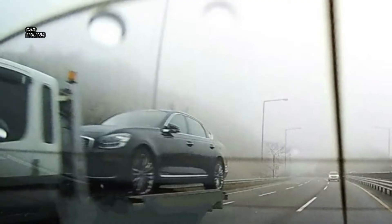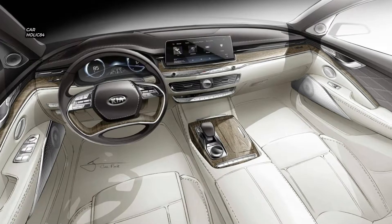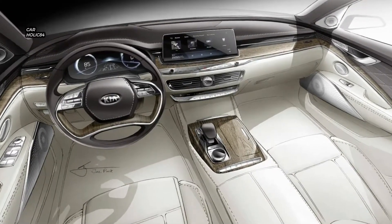The interior design is just like it was in the sketches, with a quad-spoke multifunction steering wheel and a massive 12.3-inch touchscreen infotainment display that looks even bigger than we thought.